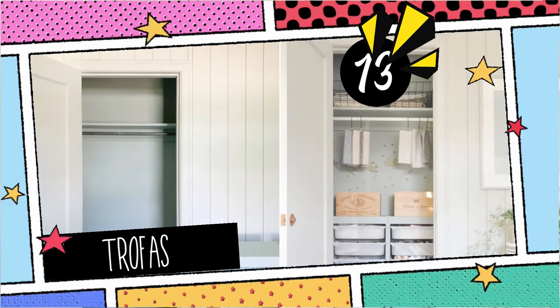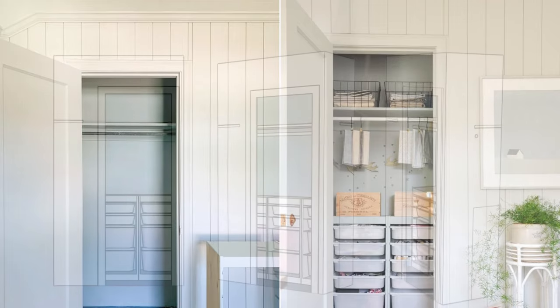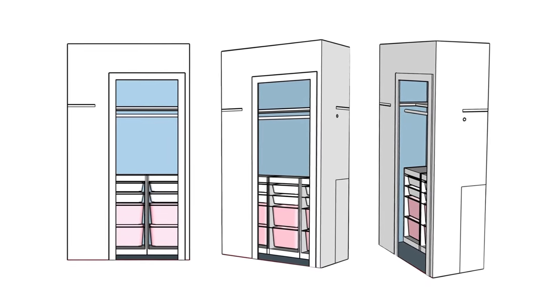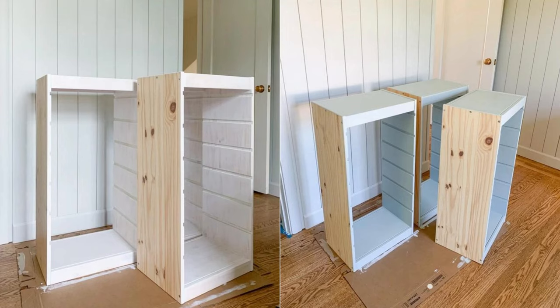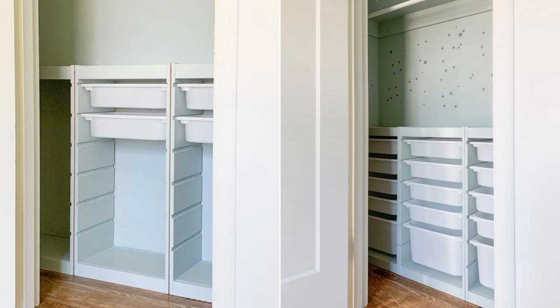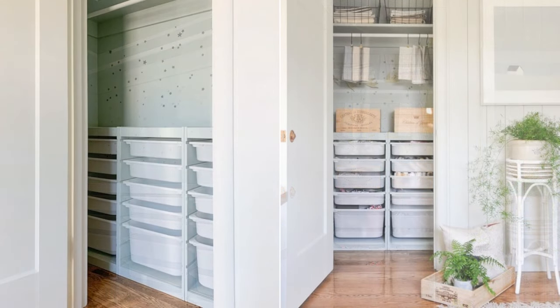13. A DIY Closet Metamorphosis with IKEA Trophist. Transform a standard 53-inch by 25-inch closet with a European-inspired revamp using the IKEA Trophist. Freshen up with Benjamin Moore's Quiet Moment, 50% darker. Assemble 3 Trophist units, leaving a 1-inch gap. Add whimsy with a DIY star stencil or jazz up your rod further with white chalk paint.